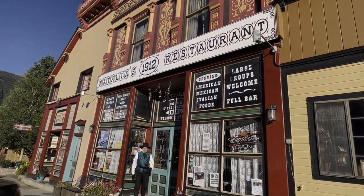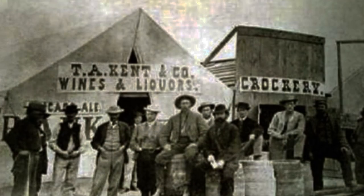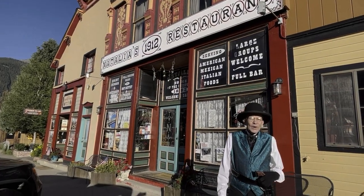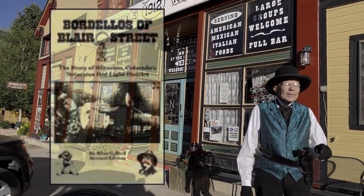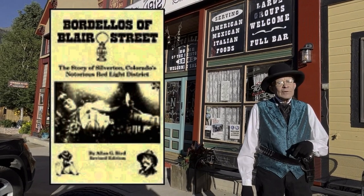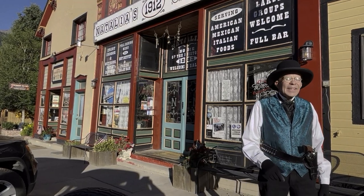In front of me is historic Blair Street. Its colorful history — and by colorful, I do mean red lights — is worthy of some further examination. The raucous goings on on this here street, right up to 1948, read like a movie script. Only better. For more information on the history of Blair Street, get yourself a copy of the book, The Bordellos of Blair Street. Greene Street is just one block over. Come on, let's go.